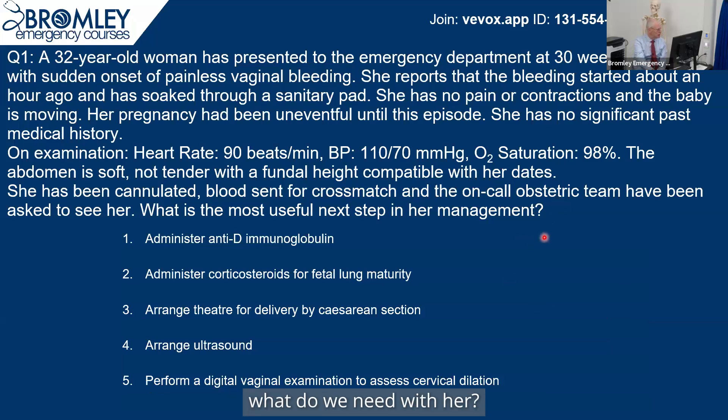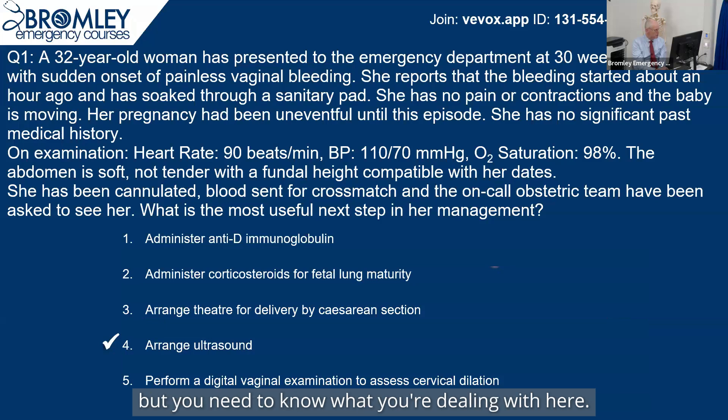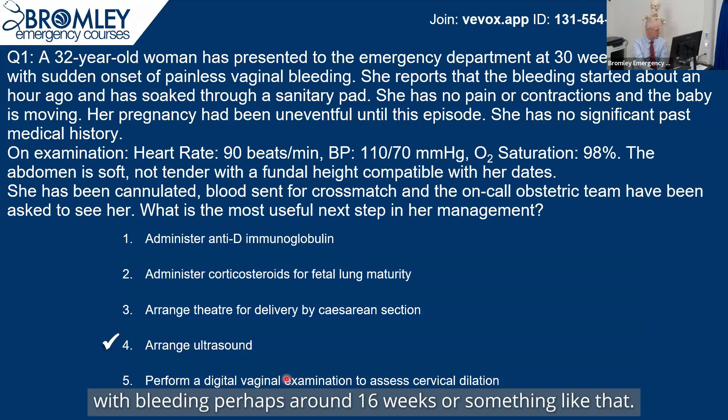She's going to need a diagnosis first of all, so the first thing she needs is an ultrasound. She's almost certainly going to need a caesarean section, but you need to know what you're dealing with. We'll come to anti-D a little bit later — there will be a place for it, probably, because there may well be fetal-maternal transfusion occurring. Steroids for fetal lung maturation — there's just not time for that, though there is a benefit from giving dexamethasone between 28 to 32 weeks. Digital vaginal examination is for cervical incompetence; it's probably a bit late at 30 weeks and more relevant around 16 weeks.